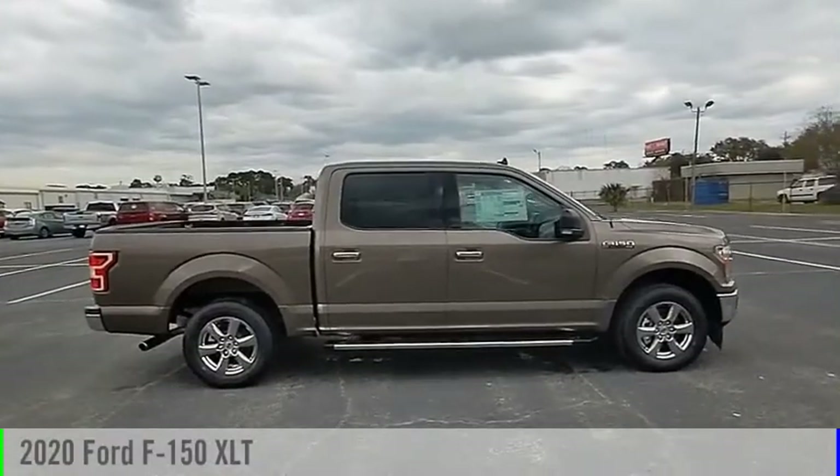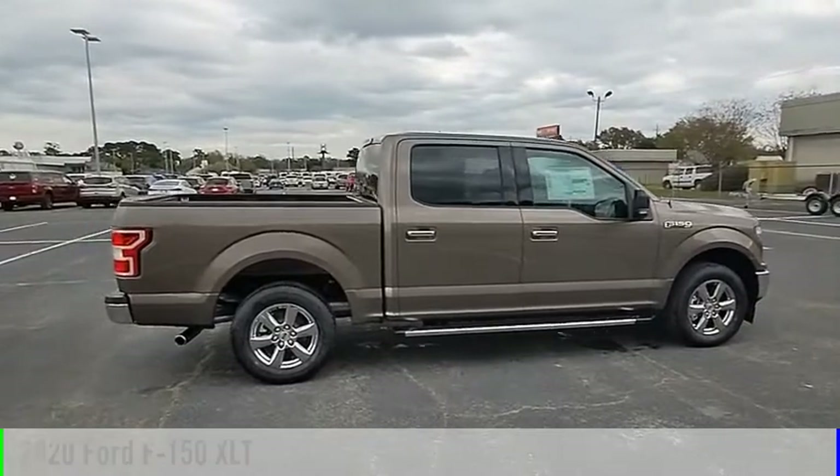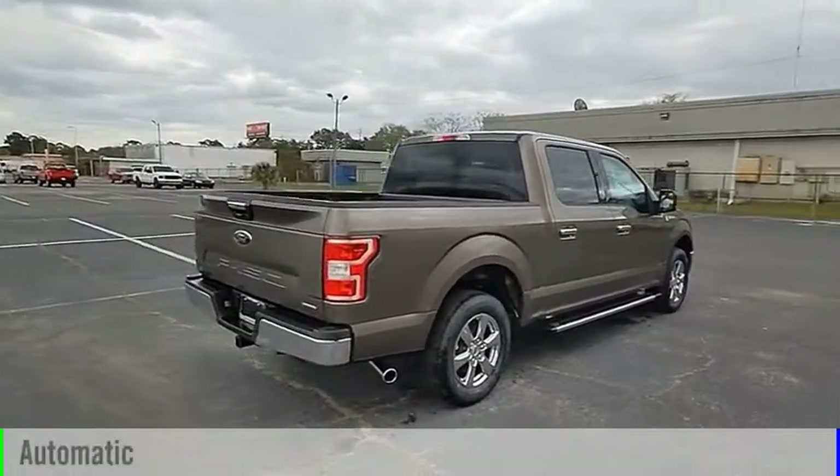Stop by and take a look at the 2020 F-150. This vehicle is powered by a rear-wheel drive, 6-cylinder, 2.7-liter engine and comes with an automatic transmission.